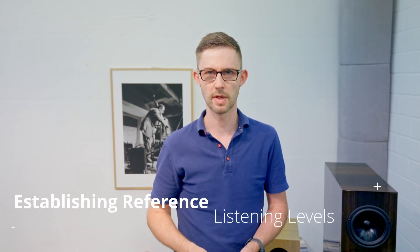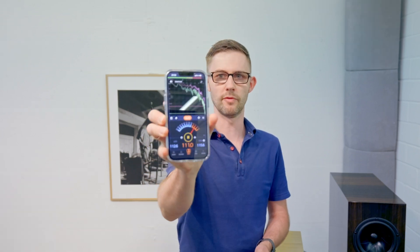Establishing reference listening levels is important for picking the right amount of power output capabilities. You can load an app on your phone or use a meter. You can adopt an industry-recommended reference SPL used in mix and mastering studios, or find your own preferred reference SPL — both are valid in a private environment. The Dolby approved standard is 85dB SPL for each speaker, chosen because it is in the middle of the flat portion of the Fletcher-Munson curve, giving an acceptable listening level for most people.